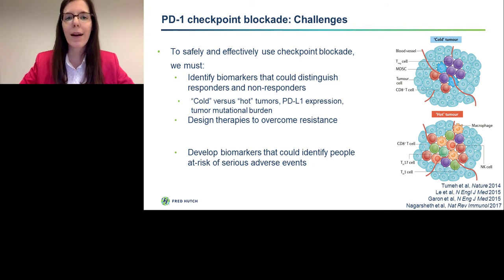There has been quite a bit of progress in identifying biomarkers that could distinguish responders and non-responders. Probably the most notable biomarker is pre-existence of T-cell infiltration. Cold tumors — those that do not have considerable T-cell infiltrate — do not respond well to PD-1 checkpoint blockade, whereas hot tumors, which do have a substantial T-cell infiltrate before treatment, respond favorably to this type of therapy.